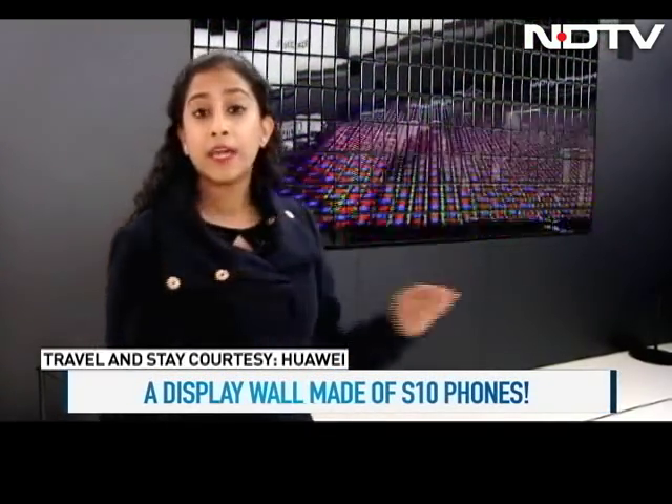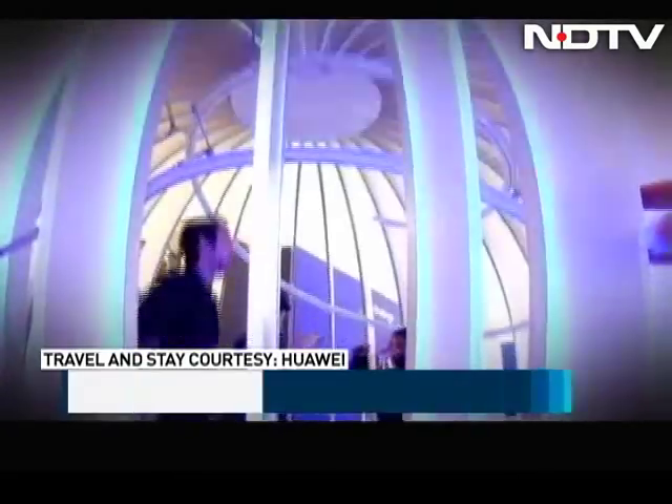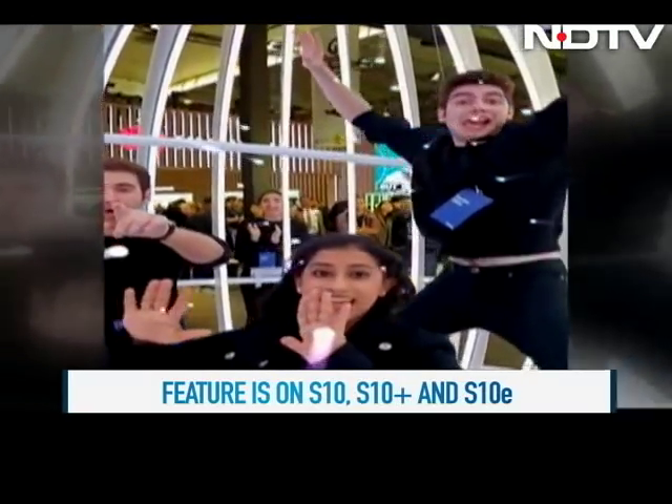We've seen the Samsung Galaxy S10's unique features and specifications. Over at the Samsung booth, a unique display uses around 324 Samsung Galaxy S10 units to create an amazing display that even responds to motion. Let's watch some features come to life — get ready to watch some slow-motion dancing. That was our extra special bonus slow-motion dancing with Sanjana out there. The wall was okay, but that dancing really set the show on fire.